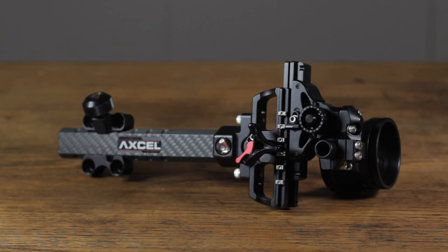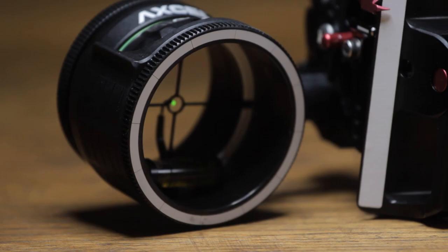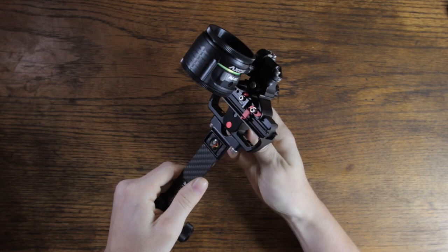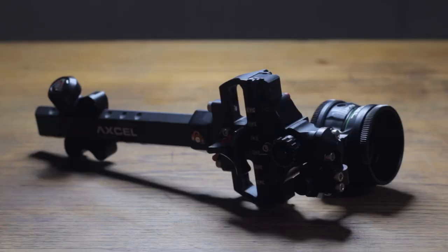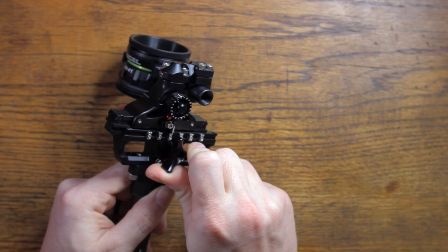First up is the sight I've personally used on my hunting setup for the last two years, and that's the AccuTouch Carbon Pro. For my setup, I've chosen to go with the three-pin scope, but it's shown here with the AV41 Plus single pin. This is a slider sight, meaning that you can move the entire housing up and down to shoot at different distances. What makes the AccuTouch so special to me are the AccuClicks — these easy-to-set reference markers give you a positive indentation to quickly move your sight between distances without even having to look at your sight. You could easily adjust your sight from 20 yards to 40 yards in one quick and silent motion without ever taking your eyes off the deer.